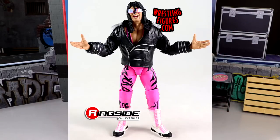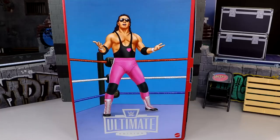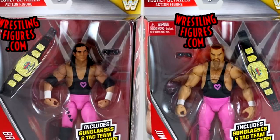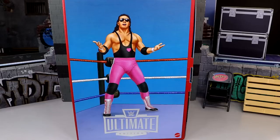You have the first edition, the Target exclusive Legends, the Coliseum Collection right here, and then the Monday Night Wars Ultimate Edition. These two figures are essentially Ultimate Edition upgrades of the Elite 44 Jim the Anvil Neidhart and the Elite 43 Bret the Hitman Hart figures. Huge shout out to Mattel, Mattel Creations, and the Elite Squad for sending this Coliseum Collection our way to review.